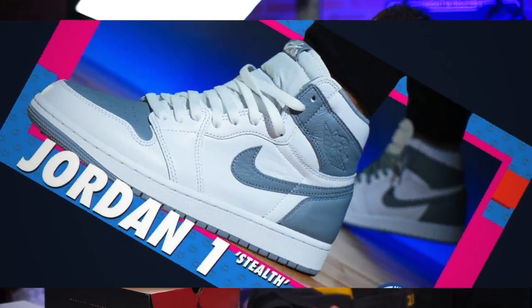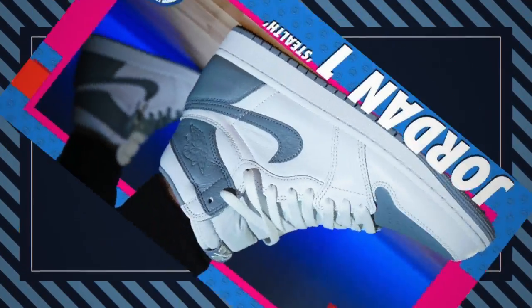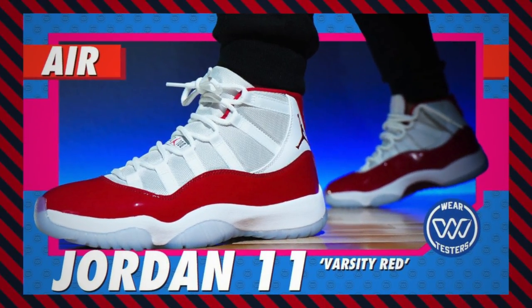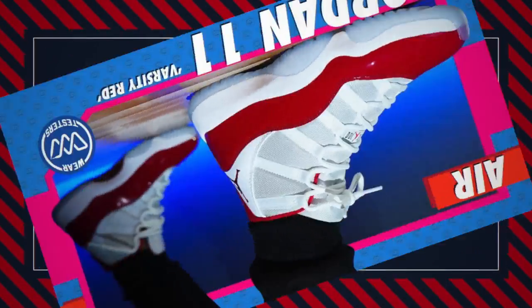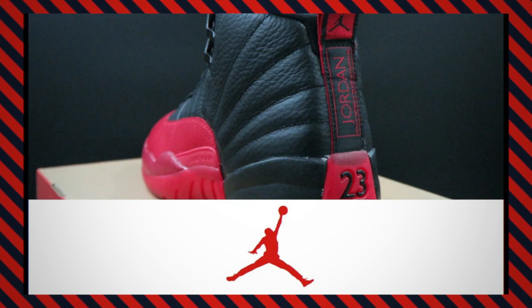A lot of people thought that those stealth Jordan 1s were stealthy because the logo's not there and all that, but no — the gray they use is literally called stealth gray, that's why the shoe is stealth. That's why a varsity red shoe is called varsity red, like the 11s, because the color they use is varsity red. The nicknames don't mean much unless it's a specific nickname like the flu game, where it points to an actual historical moment.